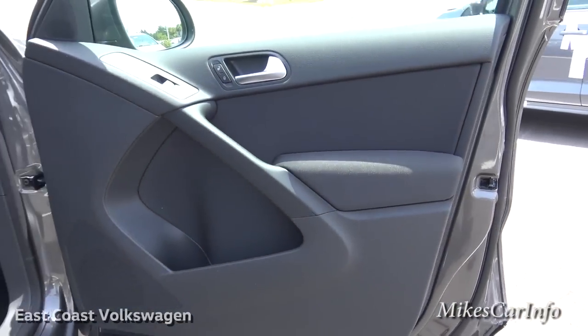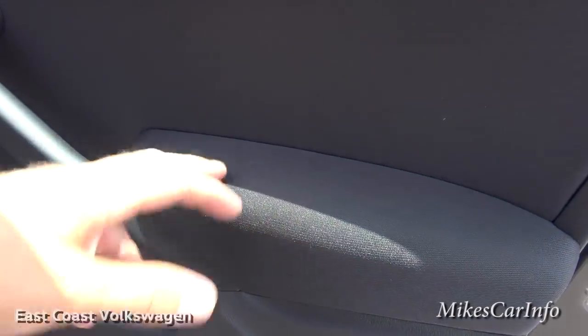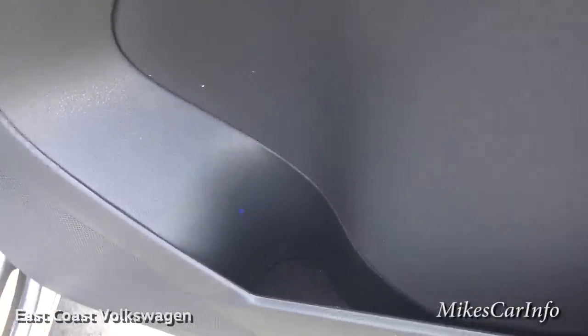Here's the inside of the passenger door. It has a microfiber cloth here and all the way down in this area as well. You have a bottle holder for your water bottle, plus some storage space in there, and it has a felt lining at the very bottom.